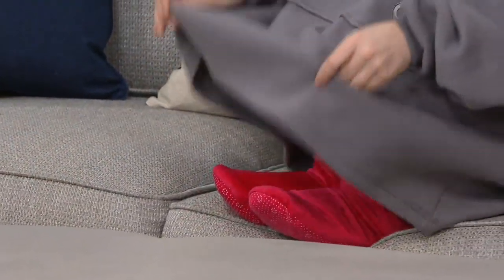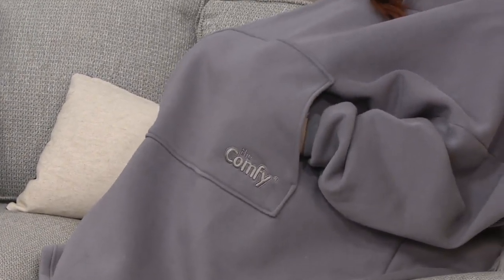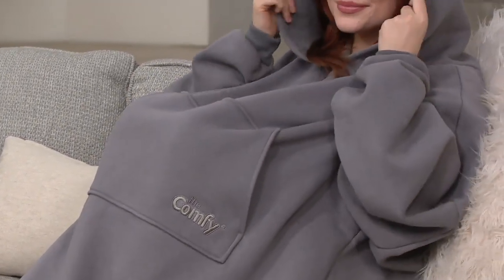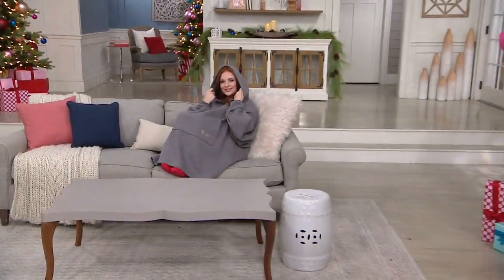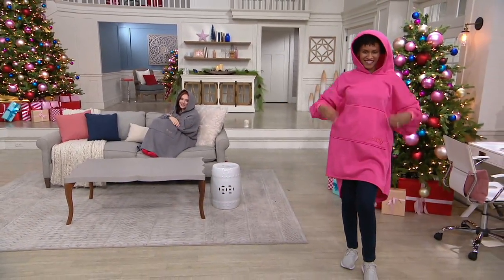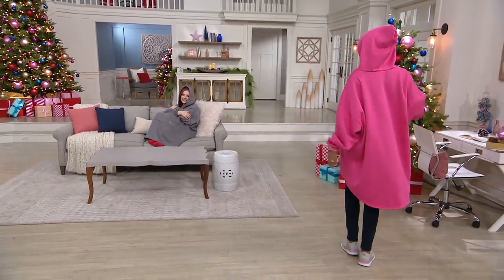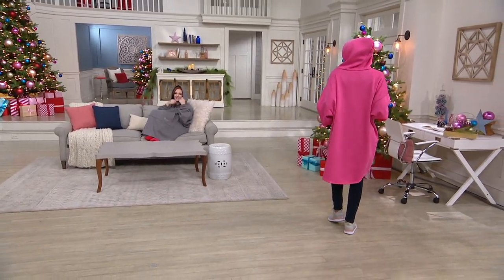Six easy payments of $5 — I immediately ordered her the Comfy. This is the year where teenagers want it, kids want it. It's the great gift for your dad who likes to hang out on his lazy boy and watch television. It's a great gift for the new mom, a college student will wear this — it's everybody's into the Comfy this year.